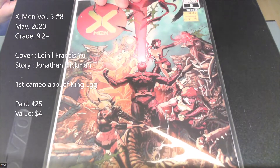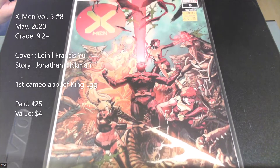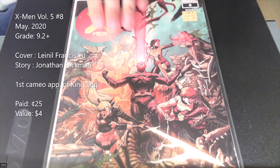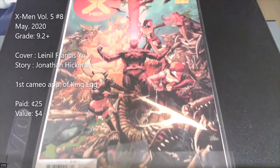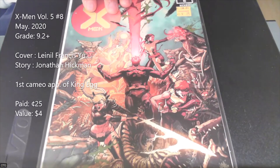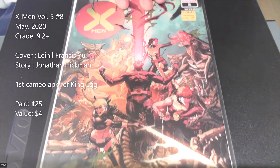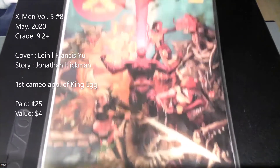Next book is X-Men number 8, also from the Hickman run with a Leinil Francis Yu cover. This is significant because it's the first cameo appearance of King Egg, a mutant that hatches from eggs. Again picking it up for 25 cents — normally I wouldn't get these books, but when they're keys and they're a quarter, you'd be a fool not to pick them up.